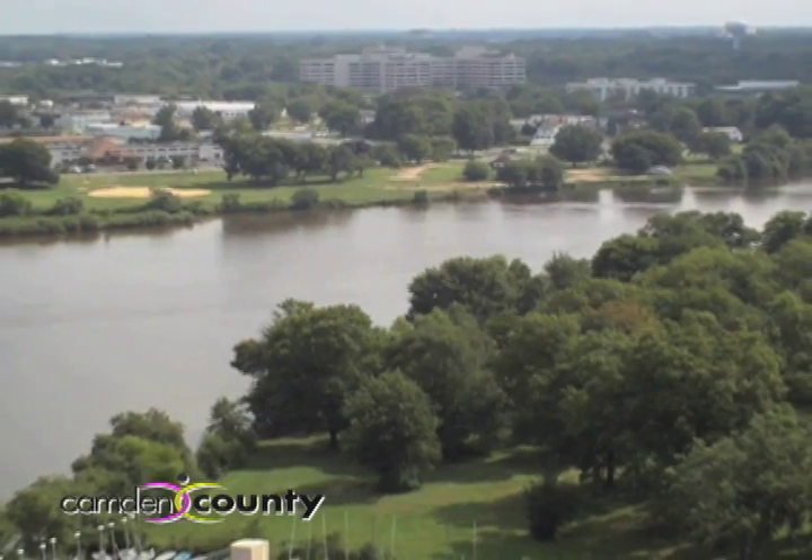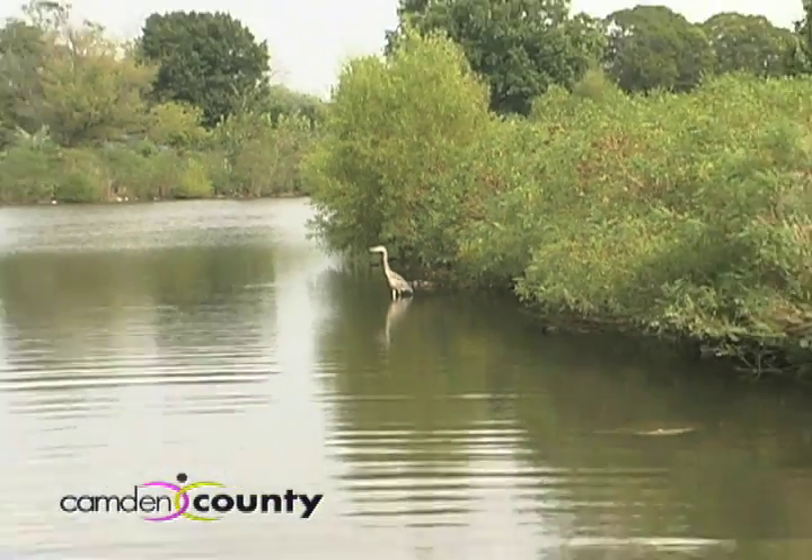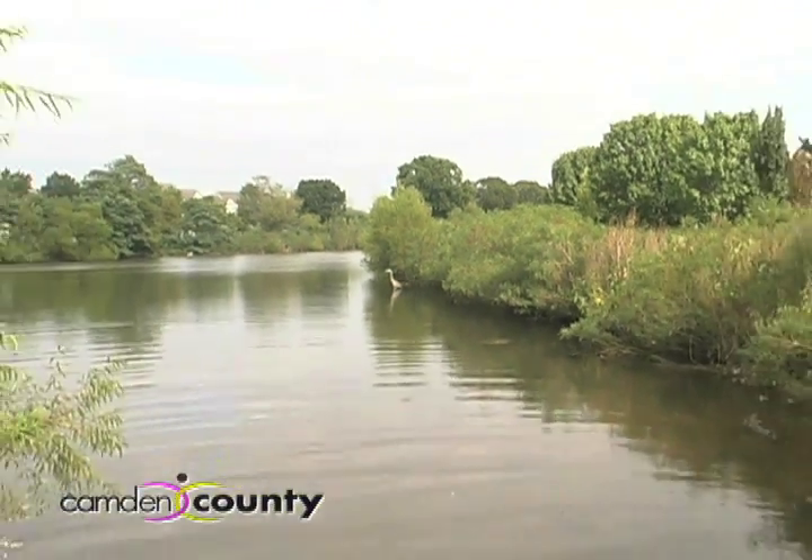Spanning more than 340 acres across four municipalities, Cooper River Park has been Camden County's gathering spot since it was created by the Works Progress Administration in 1935.